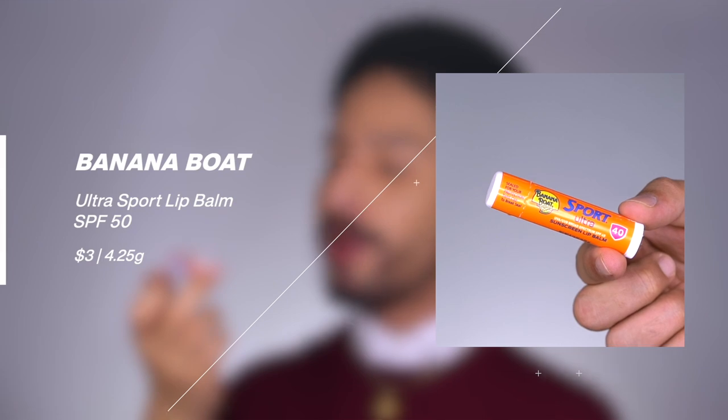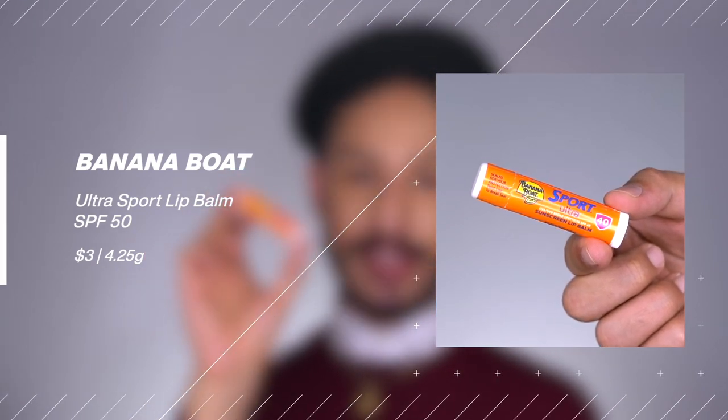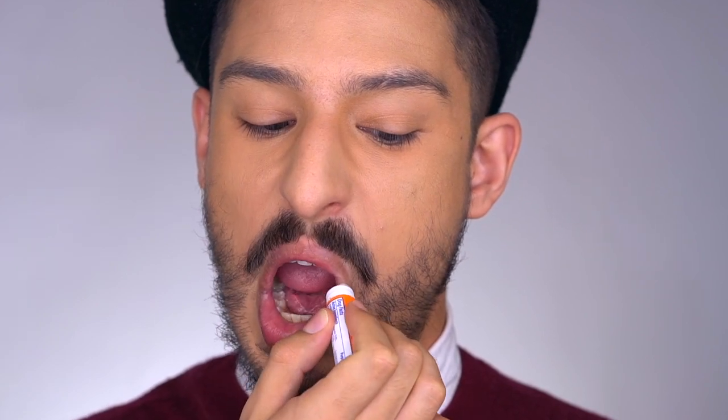First one I have is the Banana Boat Sport Ultra SPF 40 lip balm — SPF 40 broad spectrum, water resistant, chemical sunscreen with avobenzone, homosalate, octisalate, and octocrylene. This is one of my top favorites for the sensory aspect. It's technically fragrance-free but has a nice subtle fruity scent. It's really affordable — you can get twin packs for about $5 at Target or Walgreens.